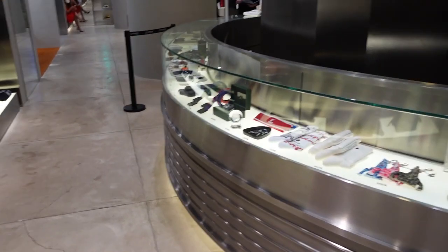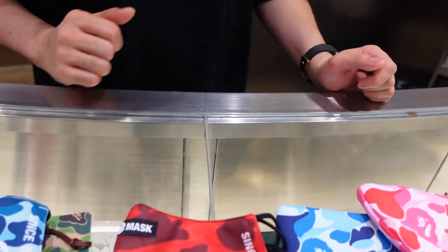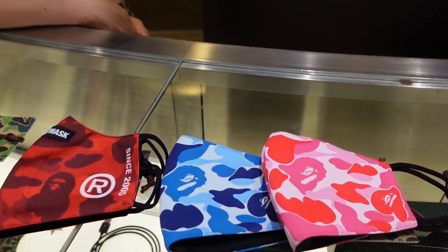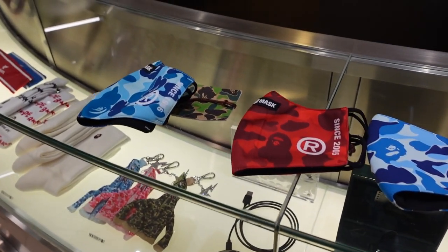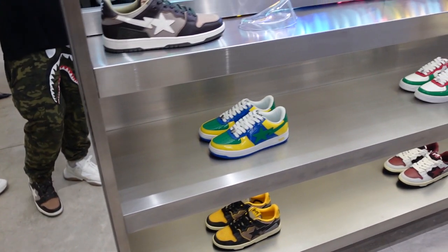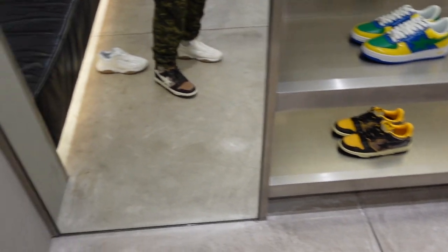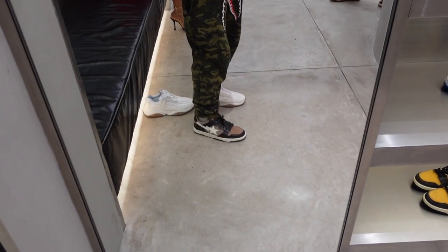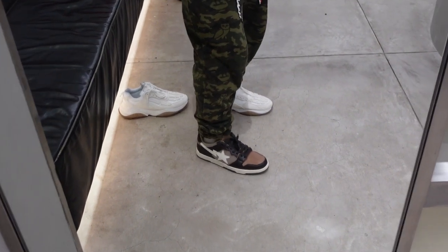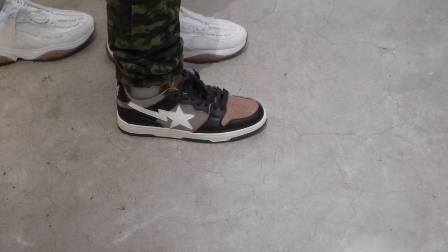Hey babe, come check out this stuff. I don't have the one with the shark face on it. So these are the sneakers available right now, not too many styles, there are some on the other side as well. These are size 11 and I normally wear size 10 so I'm not sure. They're a little loose on me and I'm afraid I'm going to crease them, but damn they look nice.